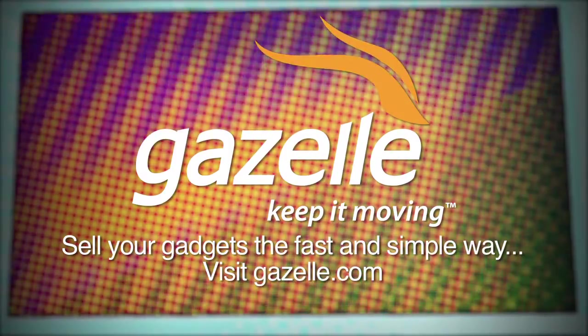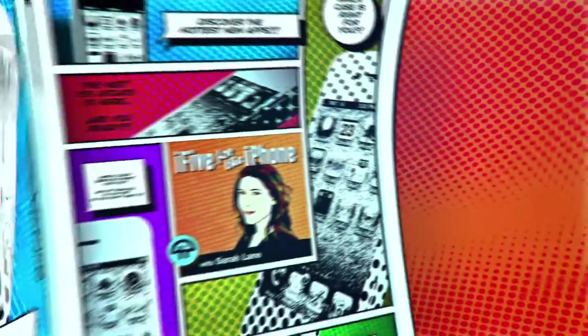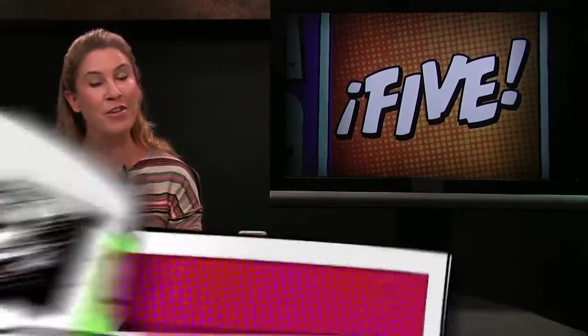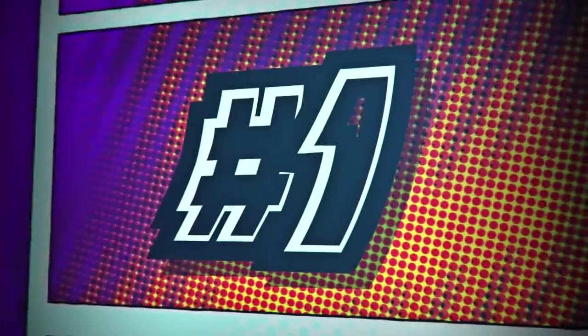Aloha and welcome to i5 for the iPhone, episode 104. This is the show that covers the latest iPhone news, apps, tips and tricks. I am Sarah Lane, your guide to all things iPhone and iOS. Let's do this.